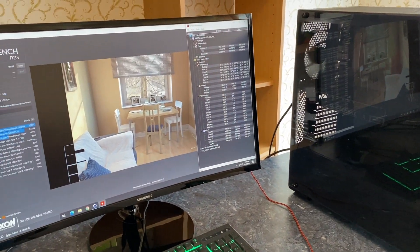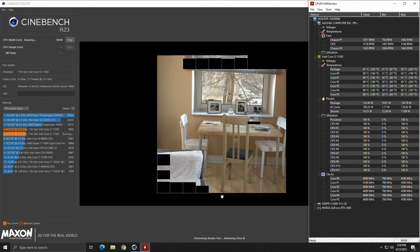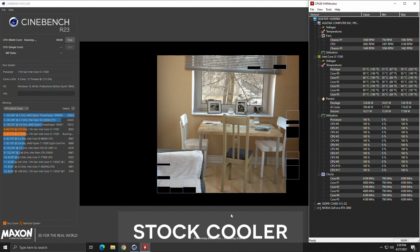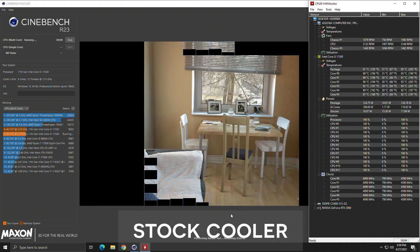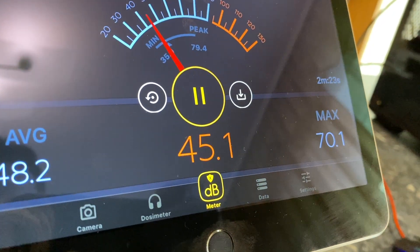Let's start this comparison with Cinebench R23. It loads the CPU to 100% and should give us a good example of a worst-case scenario. With the stock cooler, temperature is hovering around 90 degrees and the fan is spinning at over 3000 RPM.